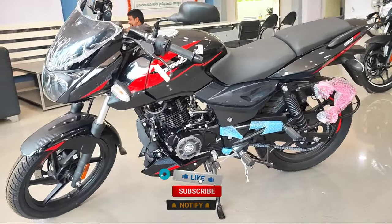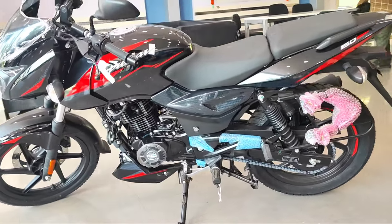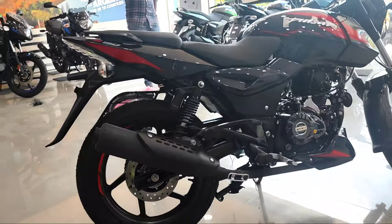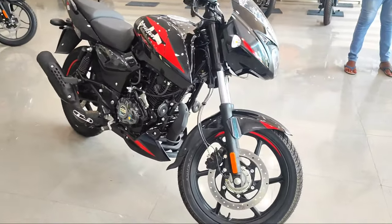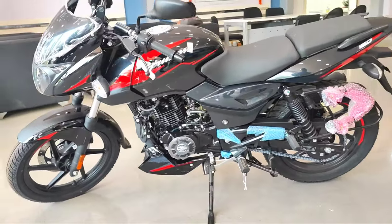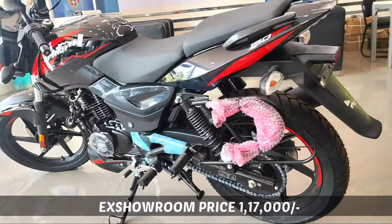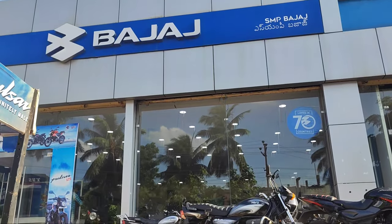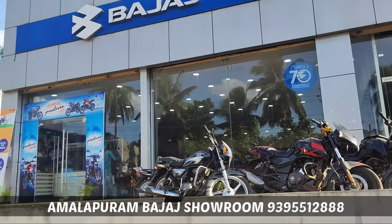If you want to talk about the mileage, you can expect this bike to give 40-45 km per liter. If you want to talk about the top speed, you can use this bike confidently. The ex-showroom price is 1,17,000 and the on-road price is 1,50,000 to 1,55,000. Please check the showroom for the exact price.